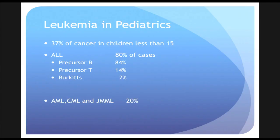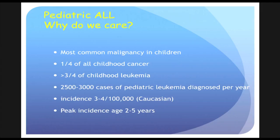There's also another cohort of patients — 20% of the leukemic population — which consists of acute myeloid leukemia, chronic myeloid leukemia, and juvenile myelomonocytic leukemia. These are very rare when compared with acute lymphoblastic leukemia. The incidence of acute lymphoblastic leukemia is 3 to 4 per 100,000 children under the age of 15, and the peak incidence of this disease is between the ages of 2 to 5.